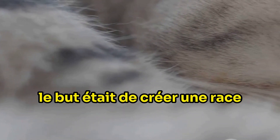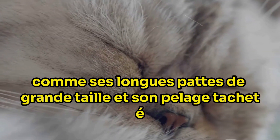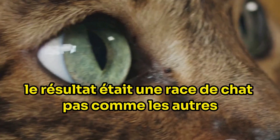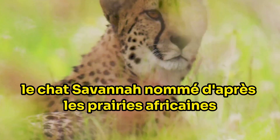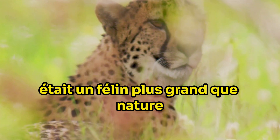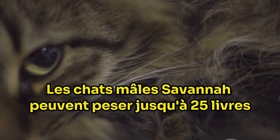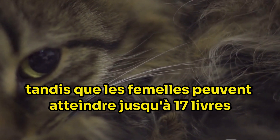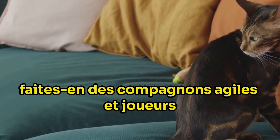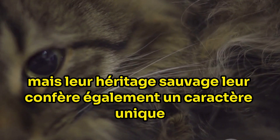On one hand, we had the serval, a wild African cat known for its striking coat and remarkable agility. On the other hand, we had the domestic cat, a beloved household pet celebrated for its sociable nature and adaptability. The goal was to create a breed that would carry the physical traits of the serval — such as its large size, long legs, and spotted coat — while also inheriting the sociable and adaptable nature of the domestic cat. The result was a cat breed like no other: the savannah cat, named after the African grasslands that the serval calls home, a larger-than-life feline with both a wild streak and an independent personality.